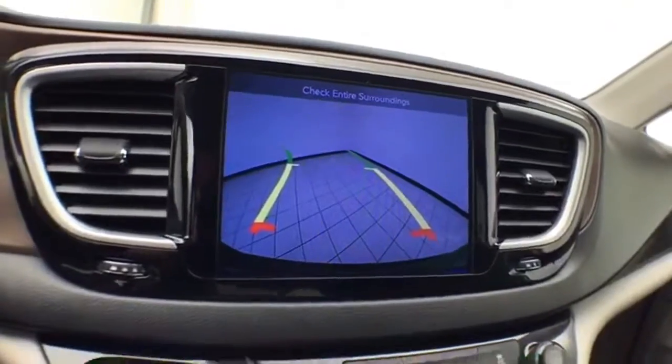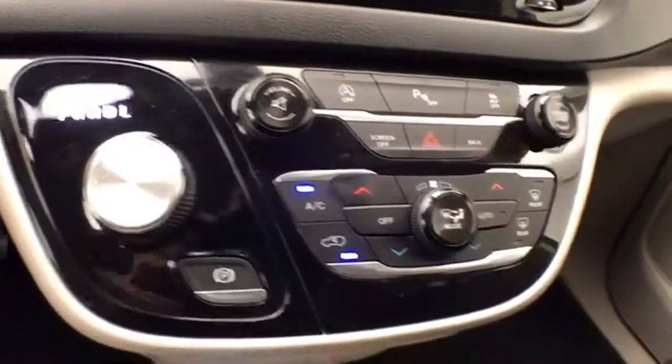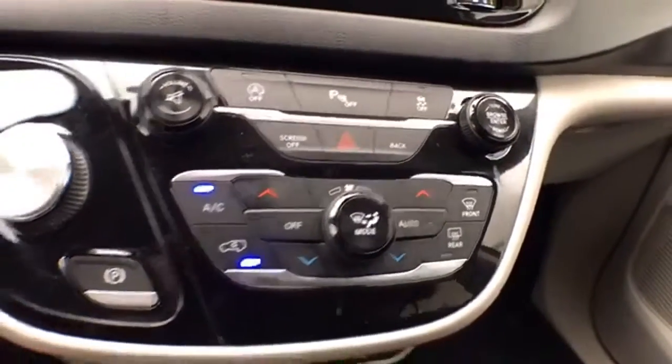The backup camera display is shown on that touchscreen as well. There is a nine-speed automatic transmission with a rotary dial shifter, and hard keys below for climate control.